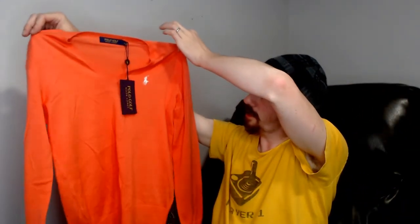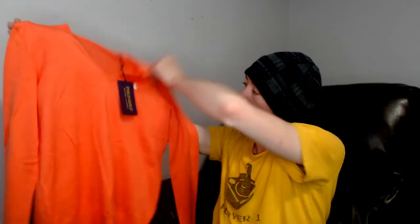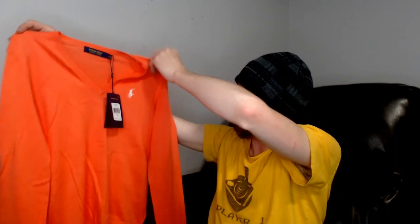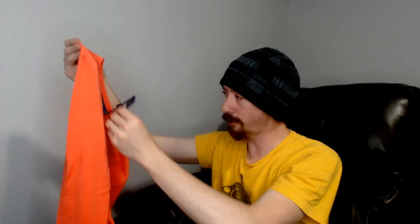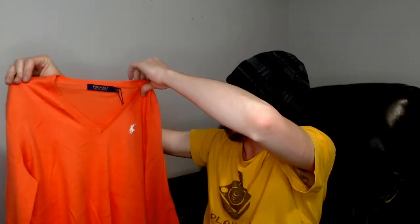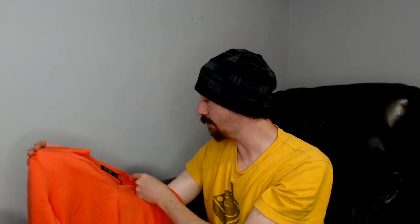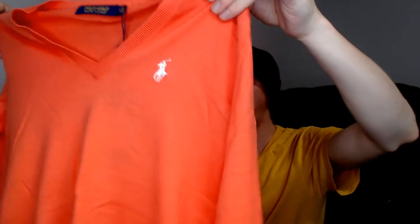Up next we have a Ralph Lauren Polo Golf shirt — an orangish-pink sweater. I believe it's women's, but it's not bright enough pink to be obviously so. It is a small, which would suggest men's, but it could really go either way — I'd call it a unisex golf shirt.